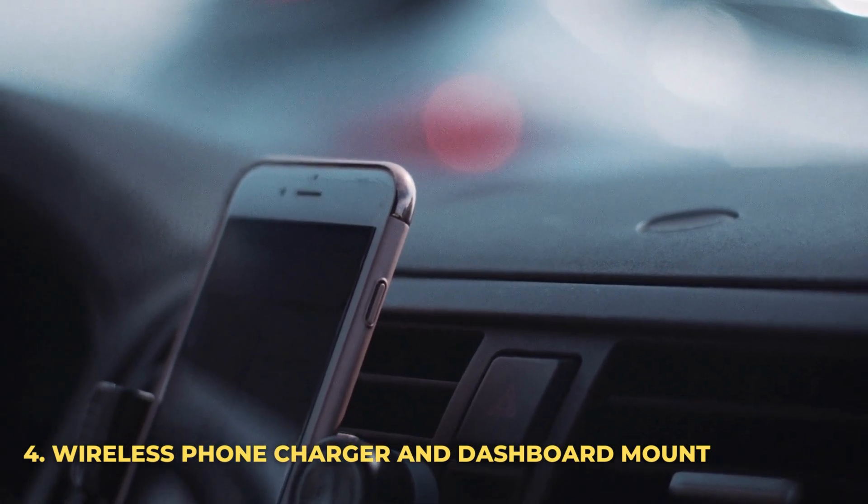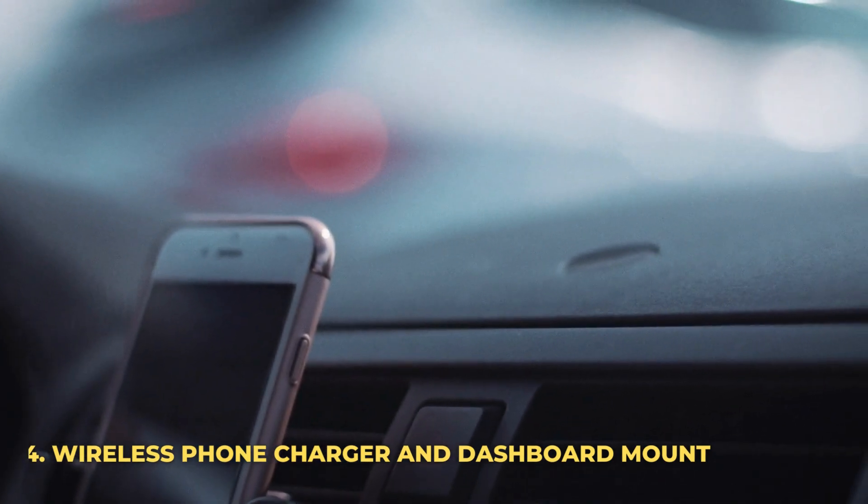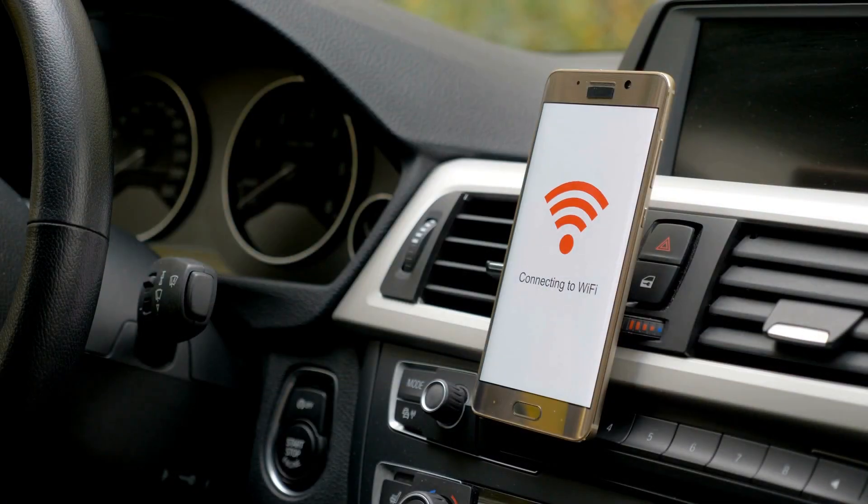Number 4: Wireless Phone Charger and Dashboard Mount. Charge your phone and stay focused on the road with a dashboard-mounted wireless phone charger. This will allow you to easily see your phone alerts and GPS without getting distracted while keeping your eyes on the road ahead. You can buy one now for just $25.